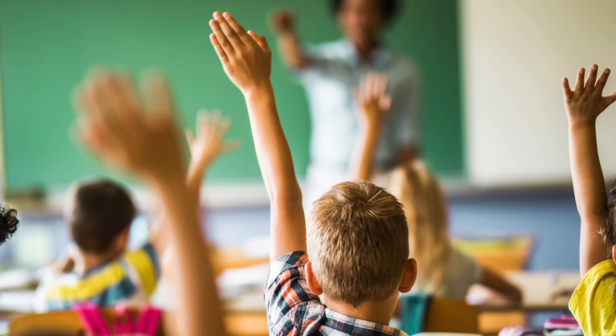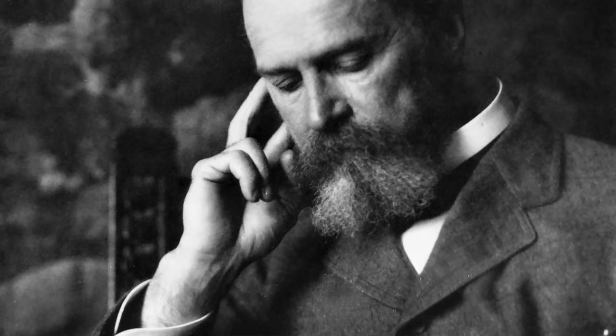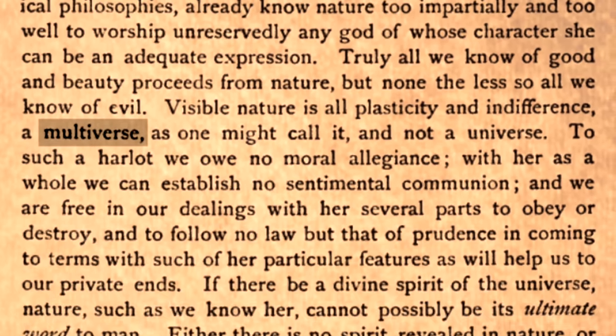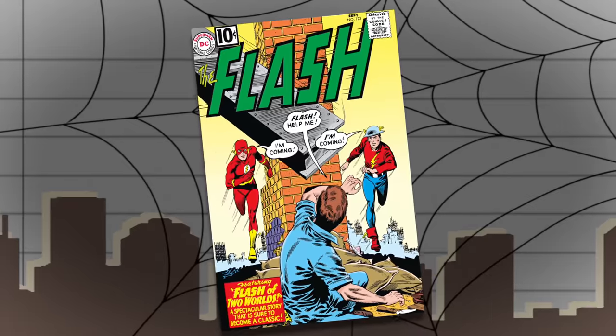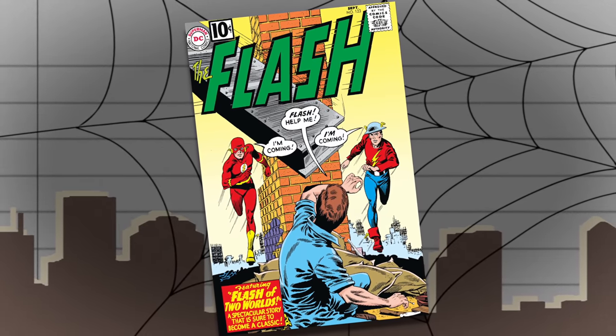Now you might be asking: what does this have to do with the bagels? Don't worry, I'm getting to that. In 1895, philosopher and psychologist William James was the first to coin the term 'multiverse,' but it was in a totally different context. I have no idea what he was talking about — I tried reading that book and it's all old-timey-speak and I have no clue what he's saying. The term as we understand it was first used in fiction in 1961, with issue number 123 of The Flash titled 'The Flash of Two Worlds,' written by Gardner Fox with art by Carmine Infantino.